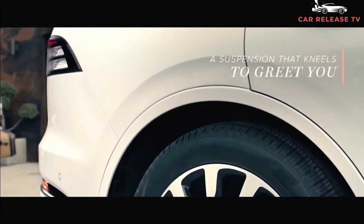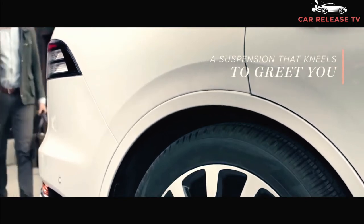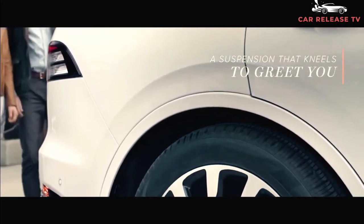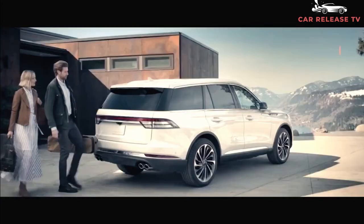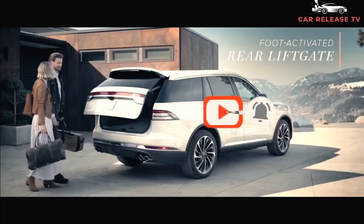Lincoln introduced an all-new three-row luxury crossover based on the Ford Explorer, dubbed the Aviator. Since its arrival in 2020, it has seen only mild feature shuffling and has otherwise remained unchanged. We expect the same from the 2022 Lincoln Aviator.